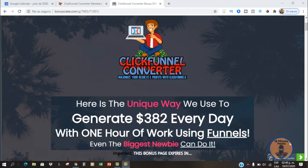Hey, what's up, my name is Carlos from 12minutehacks.com and welcome to my review video for ClickFunnels Converter. This is going to be a very short review because this is a pretty straightforward training.